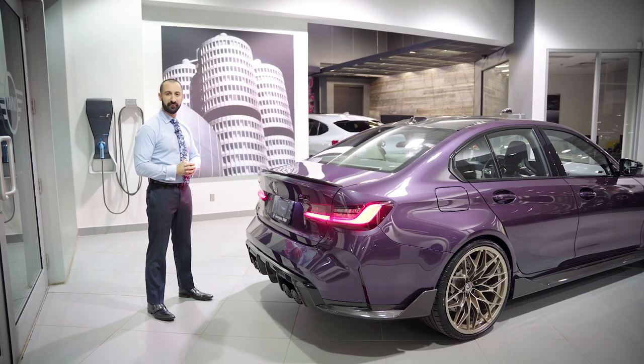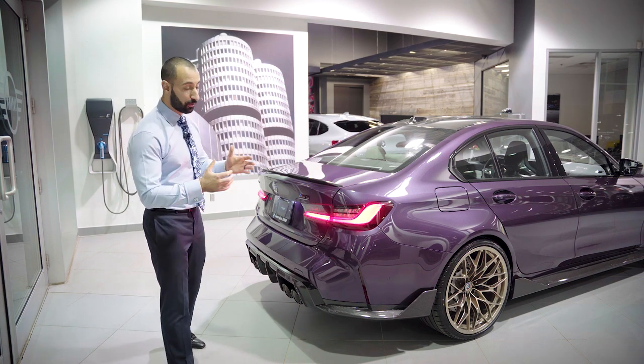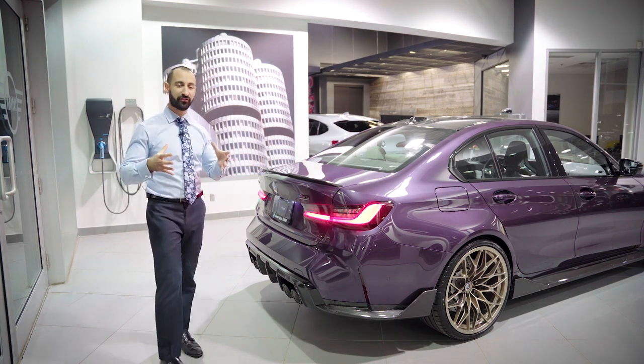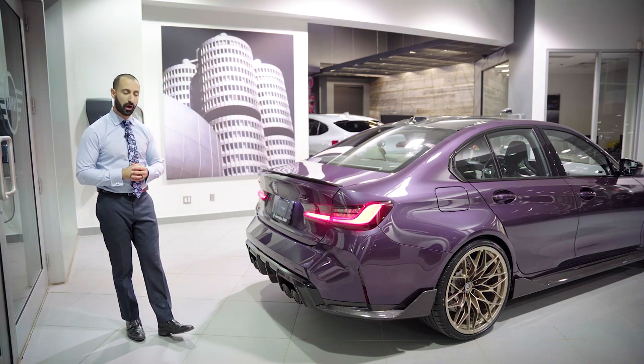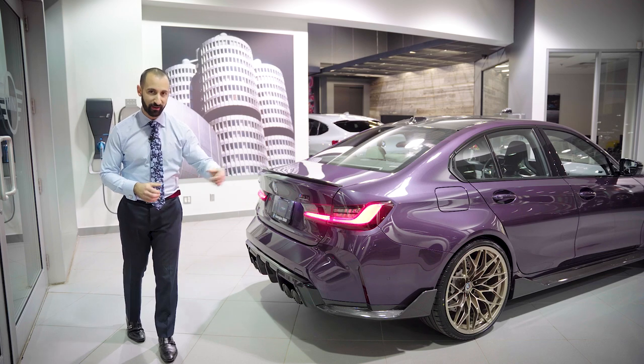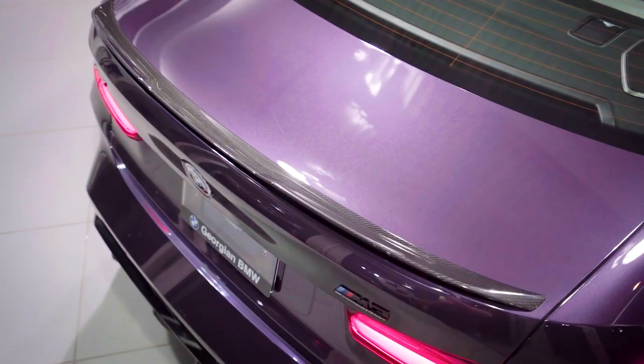Let's talk about the rear end of this stunning M3 Competition. With the beautiful upgraded M Performance Frozen Gold rims you're going to get a wider stance as well. Carbon fiber is all over — the rear diffuser which is standard with the carbon pack, the winglets that we went ahead and added, a nice little carbon lip spoiler, and the 50th commemorative emblems too.